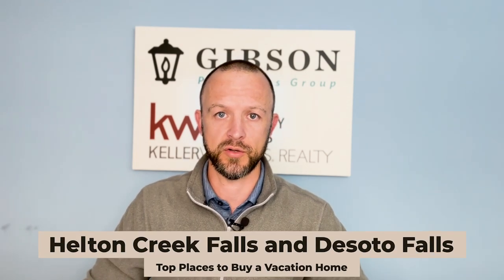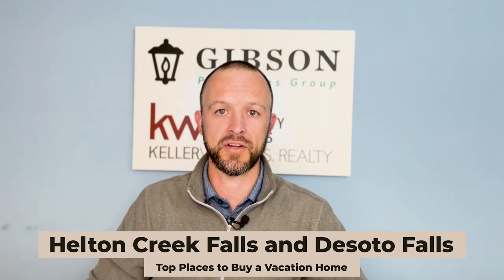Waterfalls are very popular in North Georgia and Blairsville has a couple I want to mention: Hilton Creek Falls and DeSoto Falls. These are really great waterfalls to visit with trails you can hike up to see all the natural beauty — the river cascading down, tucked away in the North Georgia mountains. Lots of great waterfalls close by, so definitely visit those two if you make a trip up or buy a vacation home in the area.